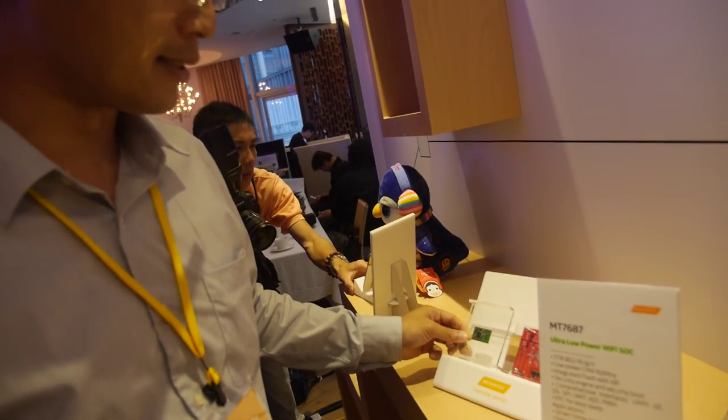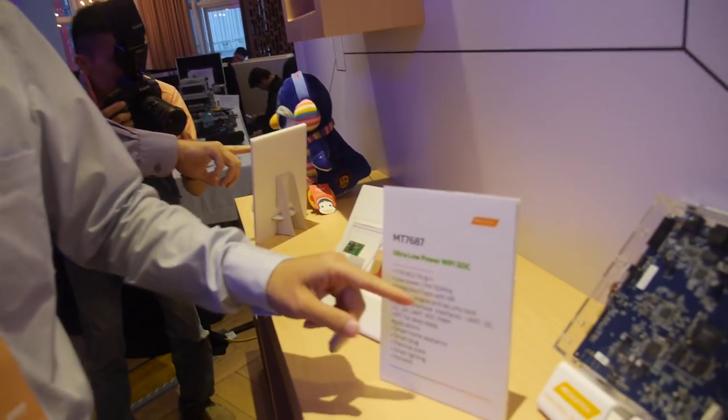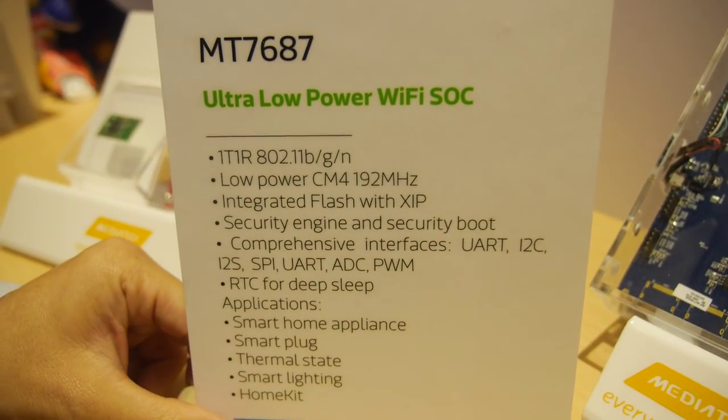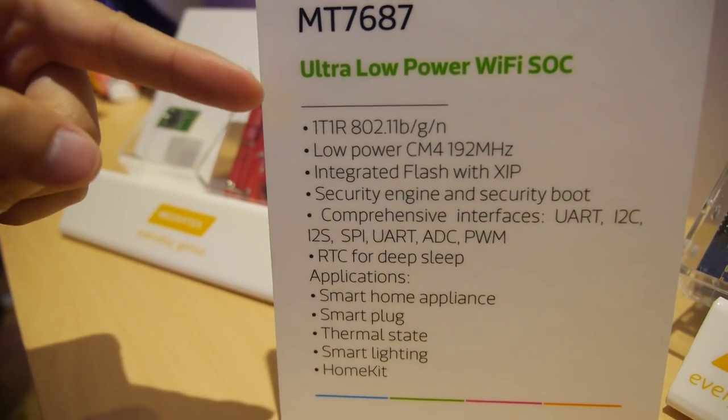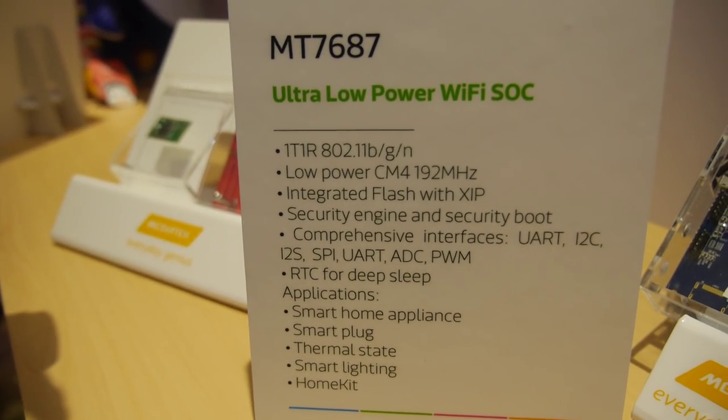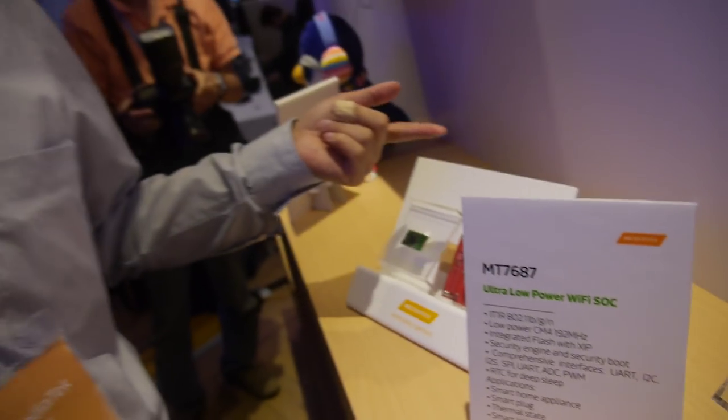The MT7687 is ARM-based — specifically ARM Cortex-M4. It features high integration with on-chip flash and RAM, and it has a security engine inside to make the IoT module more secure, power-safe, and highly integrated.